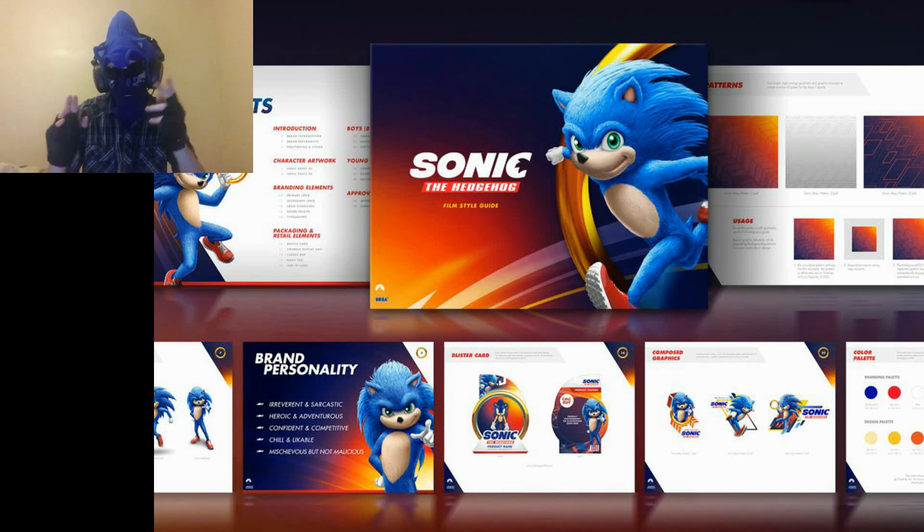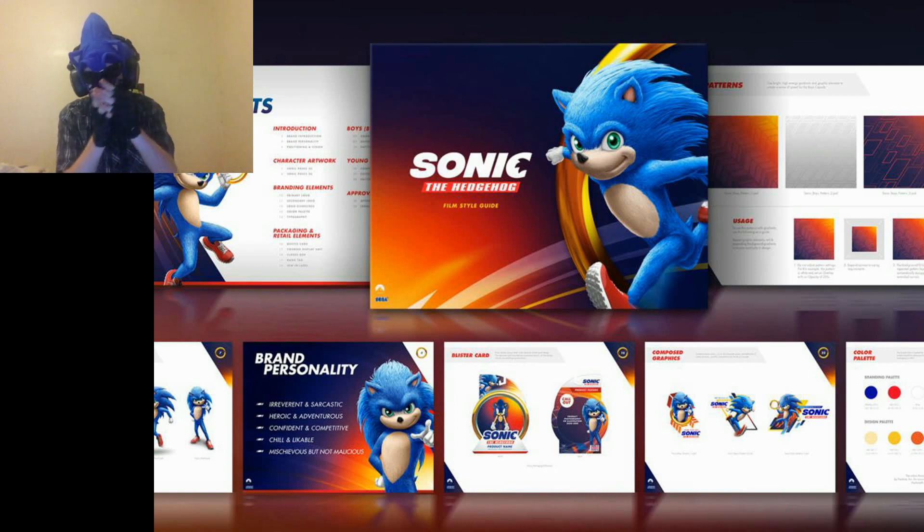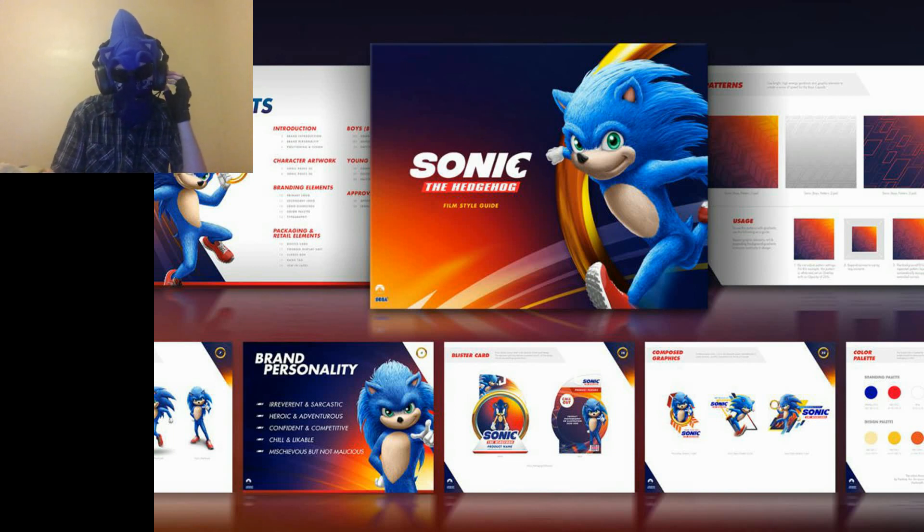I'm going to start off with what good things I like about the design, or things I'm indifferent about — start out great and then delve into the negatives. I like the shade of blue for his fur. I reckon it's a nice blue — it's Sonic.